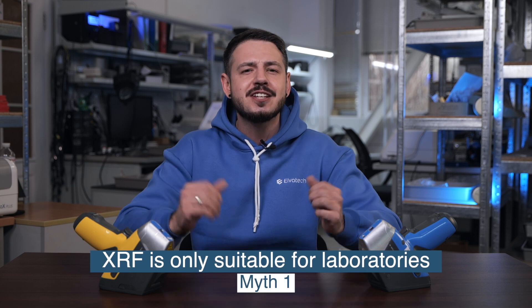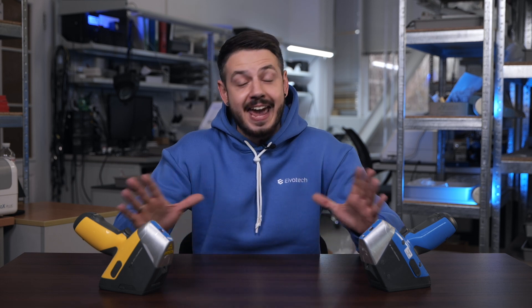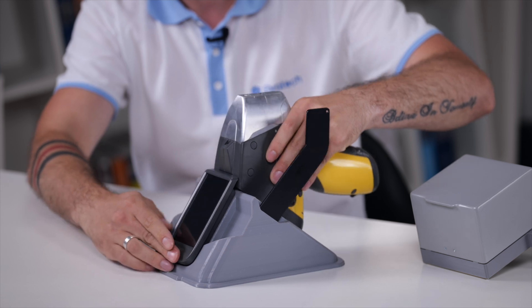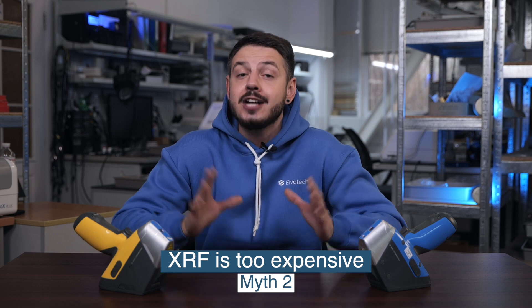The first myth is that XRF analyzers are used only in laboratories. While this might have been true decades ago, when the equipment was bulky and complex, technology has evolved. Today, portable devices like Prospector 3 allow you to perform analysis anywhere — whether it's on a construction site, in a factory, or even in a jewelry workshop. Portable analyzers are lightweight, easy to use, and provide the same accurate results as stationary devices, making XRF a versatile solution for any environment.